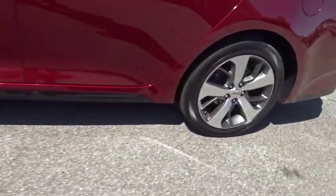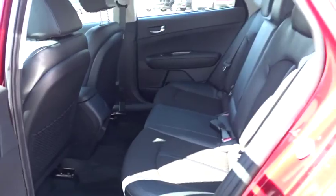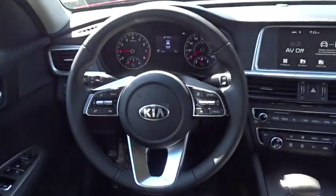Here are some of this vehicle's great options: backup camera, power liftgate, steering wheel audio controls, traction control, stability control, lane departure warning, keyless entry, anti-lock braking system.